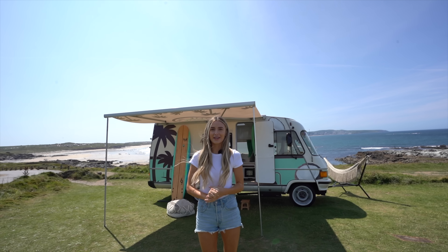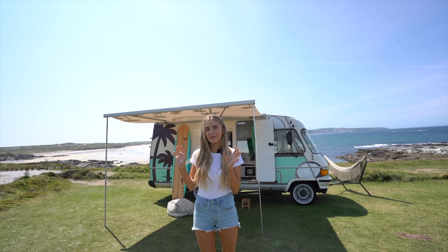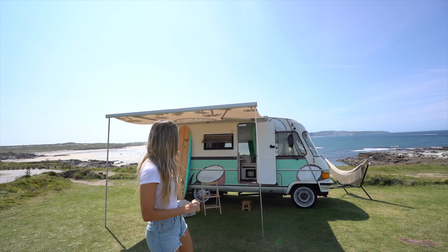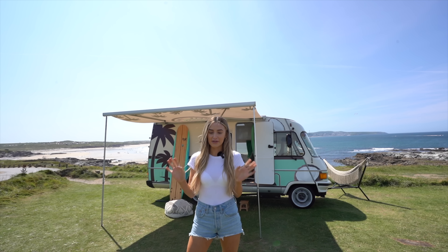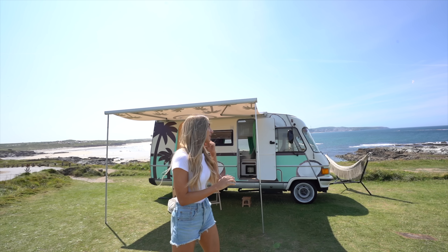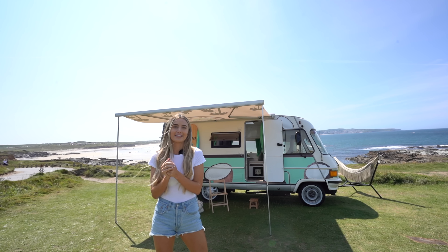Hey everyone, welcome to a new video. In this episode we're touring something a little bit different to our normal luxury house tours. We're actually going to show you around this camper van which has recently been completely refurbished, and Vita Coco are actually running a competition where you can win this camper van for a year — I'll put all the links for that in the description.